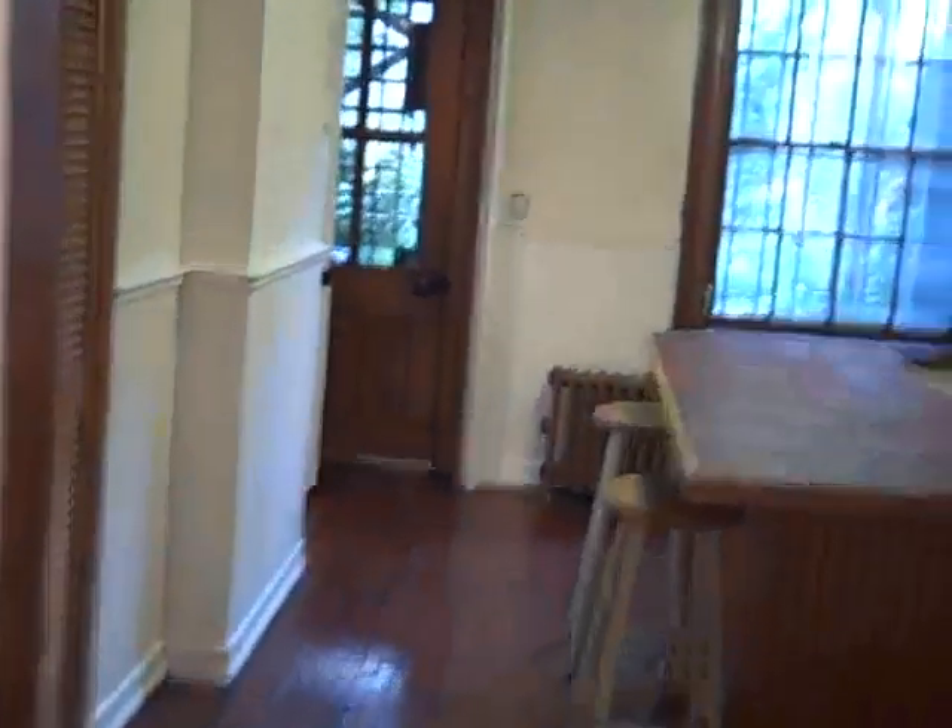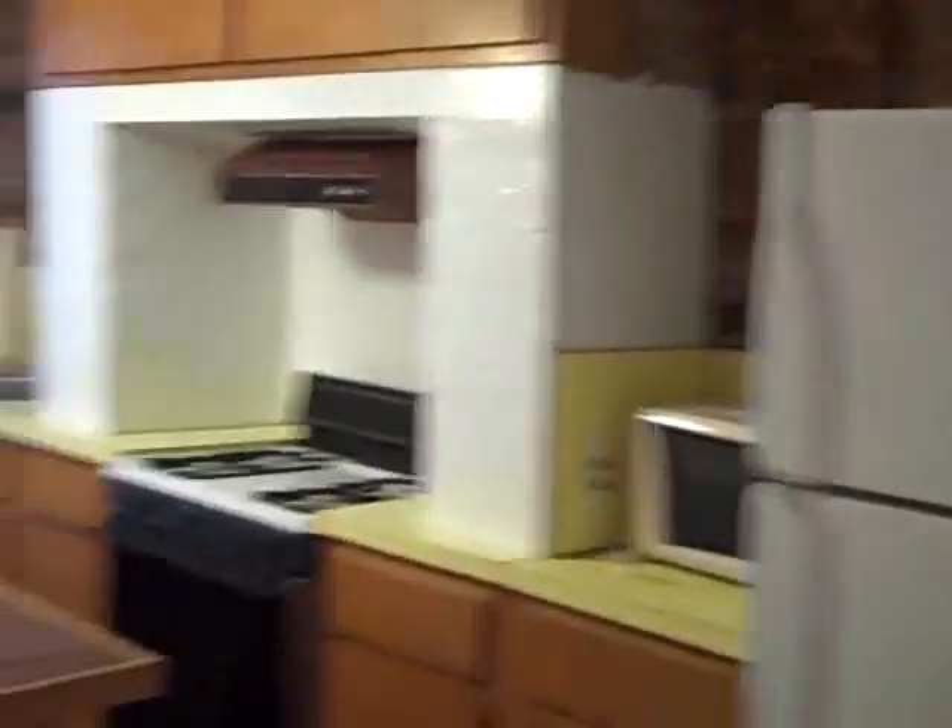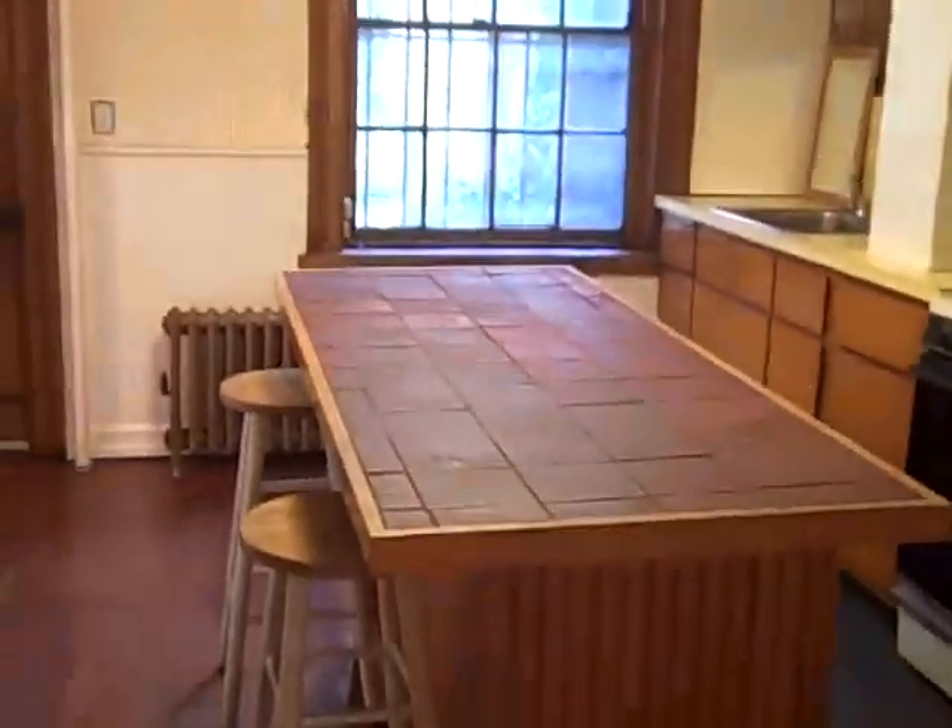Through this door is the kitchen. Nice center island to entertain at. Lots of closets here as well.